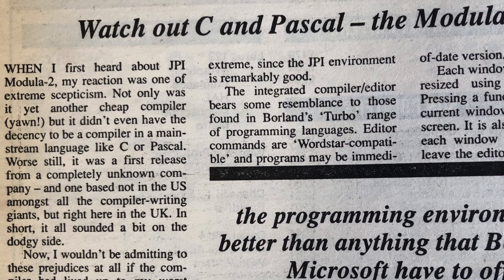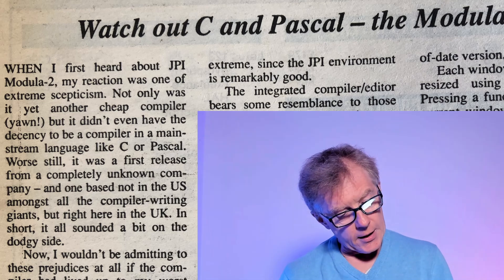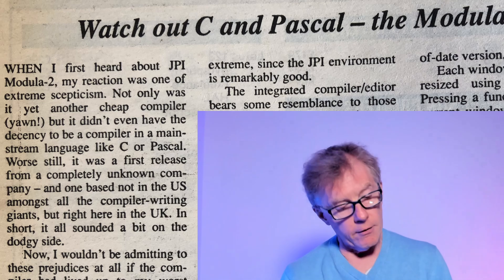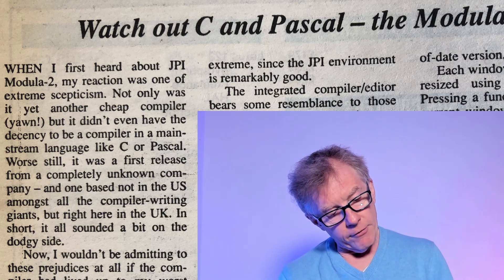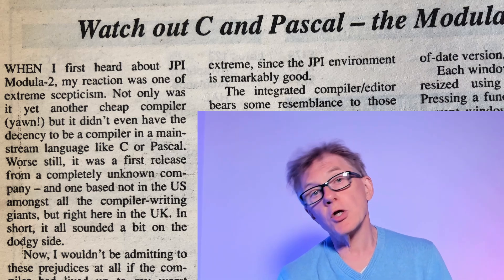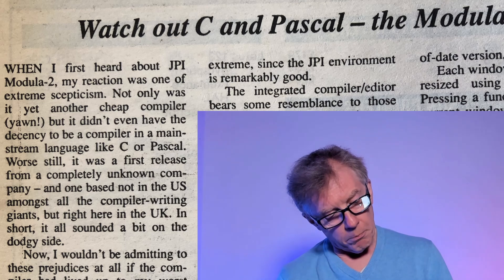Here's my introduction: when I first heard about JPI Modula-2, my reaction was one of extreme skepticism. Not only was it yet another cheap compiler - yawn, I put in brackets just in case you haven't realized how tedious the idea of cheap compilers was at that time - but it didn't even have the decency to be a compiler in a mainstream language like C or Pascal. Worse still, it was the first release from a completely unknown company, one based not in the US, but in the UK.